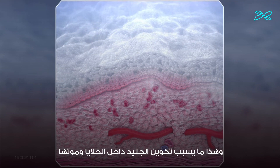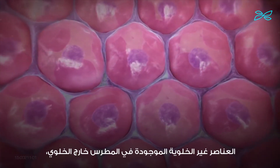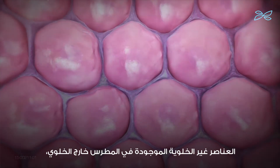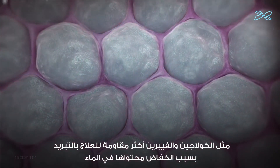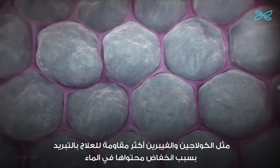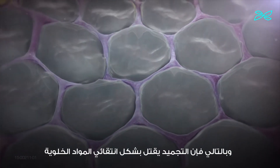This causes intracellular ice formation and cell death. Non-cellular elements that comprise the extracellular matrix, such as collagen and fibrin, are more resistant to cryotherapy due to their low water content. Thus, the flash freeze selectively kills cellular material.